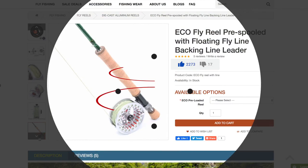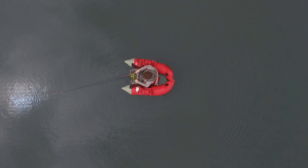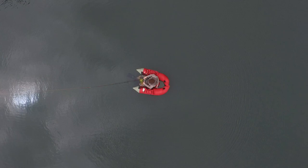Number three is the Pacifin Plate — I'm sure I'm pronouncing that wrong — but this is our best mid-range reel. It comes in at a cost of $150. The pros are that it has a large arbor machined aluminum design and a fully sealed drag system, so it's perfect for salt water. This is a large arbor reel and it comes in the available weights of 5 to 10 weight.